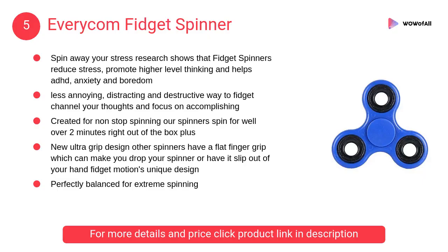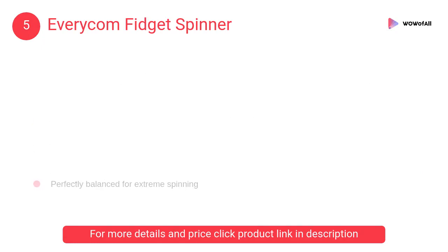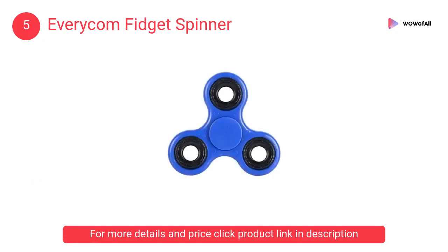At number 5: the Every Calm Fidget Spinner. Spin away your stress — research shows that fidget spinners reduce stress, promote higher-level thinking, and help with ADHD, anxiety, and boredom. This spinner is designed for business professionals, students, children, and adults alike.